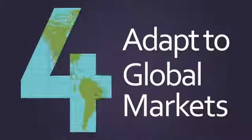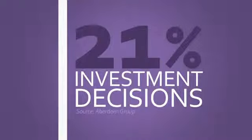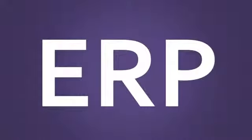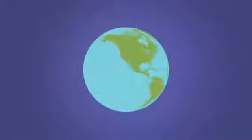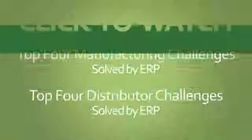Reason four: adapt to global markets. The need to adapt to global markets propels 21% of investment decisions in midsize businesses. Modern ERP solutions can scale to multiple locations and countries with a single global business solution.